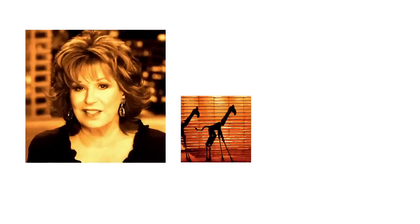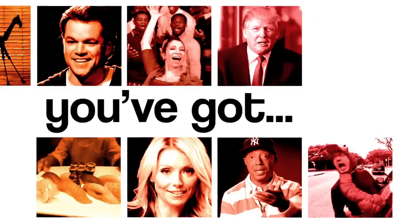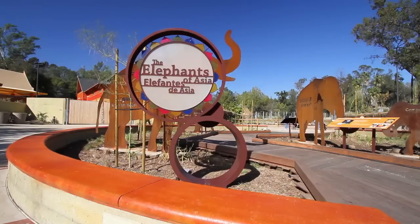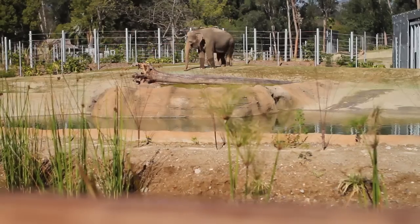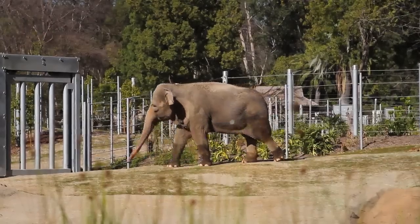Hi, I'm Scott. I'm a keeper at the LA Zoo and we've got elephants. The new elephant exhibit at the Los Angeles Zoo called Elephants of Asia is a $42 million project. It has many different terrains for the elephants. We have mud holes, pools, water features. Everything's on sand to be good on their feet.